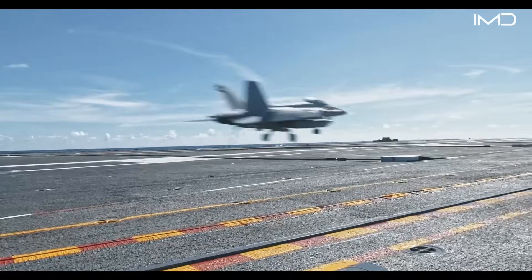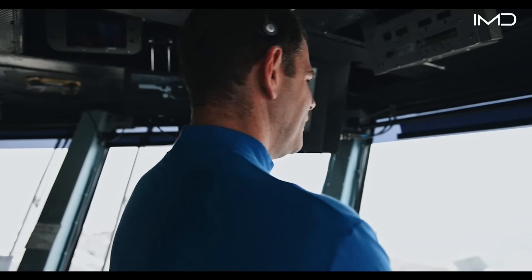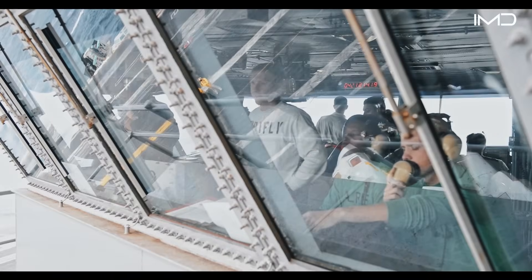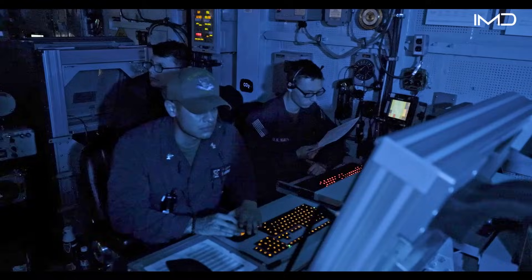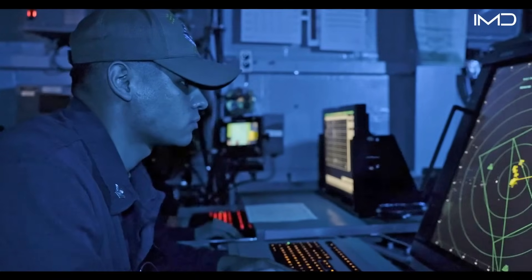Overseeing this high-stakes environment is the air boss, who manages the overall flow of flight operations, supported by air traffic controllers who sequence takeoffs, landings, and altitude separations.